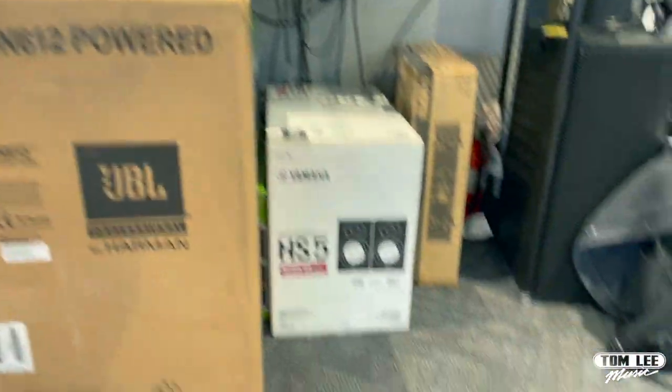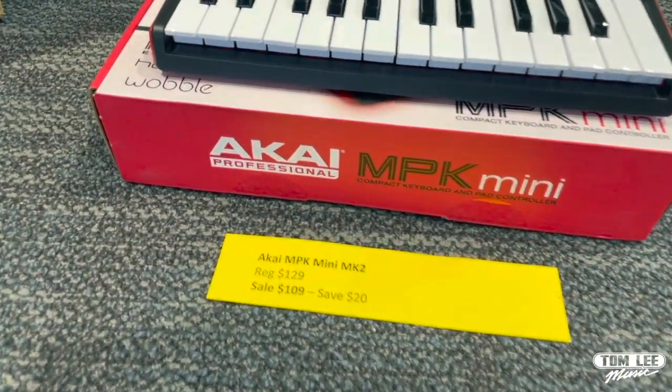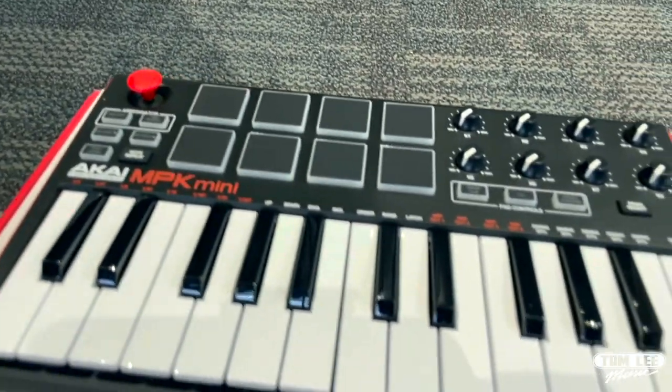First up, we've got the Akai MPK Mini Mark II. Regular price is $129, sale price is $109 — you can save $20 on that great compact controller.